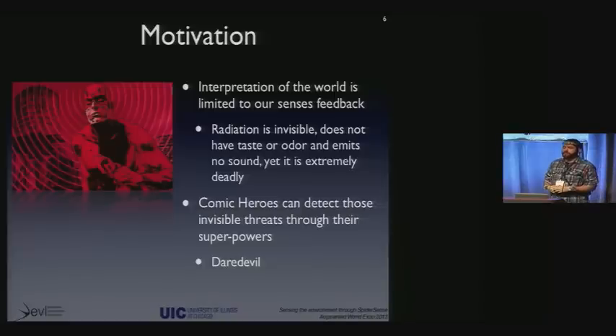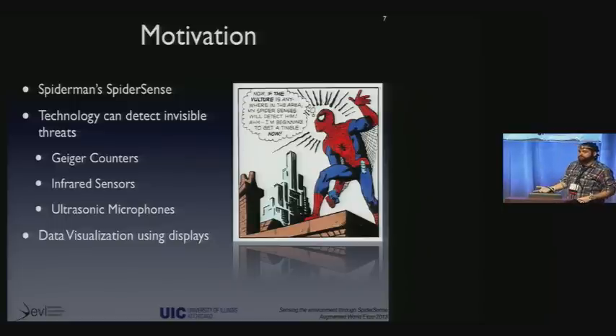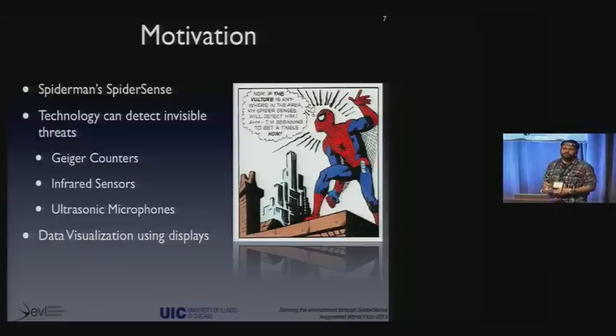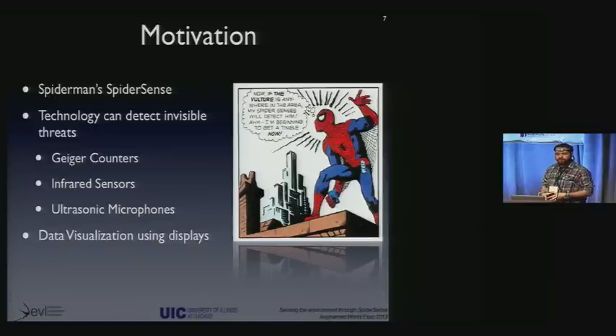Daredevil, for example, is blind, but he has an echolocation system that allows him to see, feel, and navigate the room. Spider-Man has spider-sense — Spider-Man doesn't know how to fight, doesn't know martial arts, but because of spider-sense he can feel incoming objects and incoming threats. So the question is, how can we do that for humans? Technology can detect some of those invisible threats, so why not use technology so that we can have some of those superpowers?